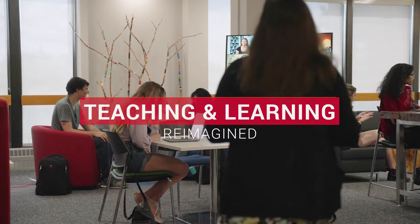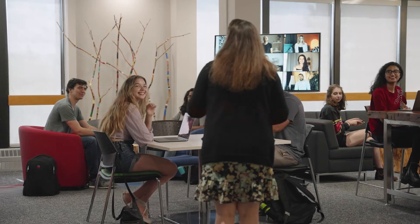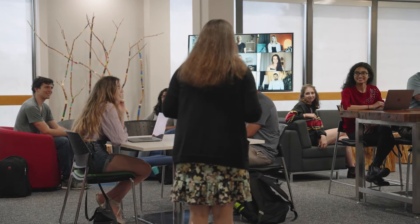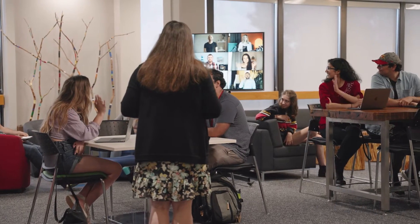Laura enters the U of G classroom to facilitate today's collaborative learning activities. The active learning classroom is configured to support the group work she has planned, including study pods and digital displays to accommodate students attending virtually and in person.